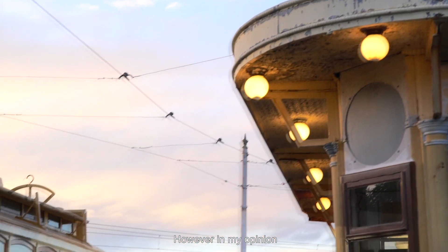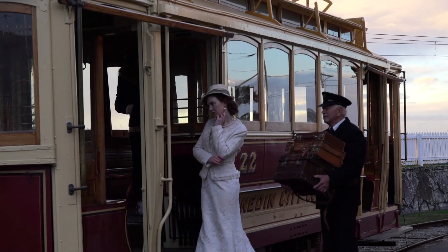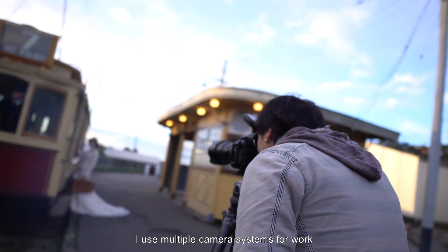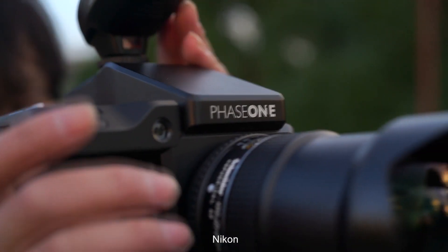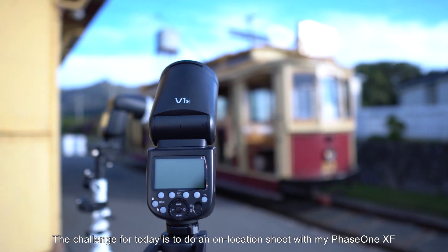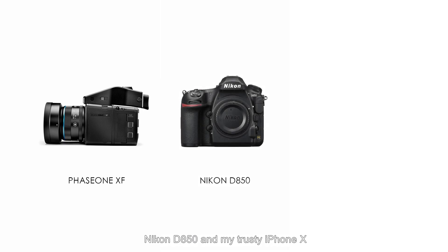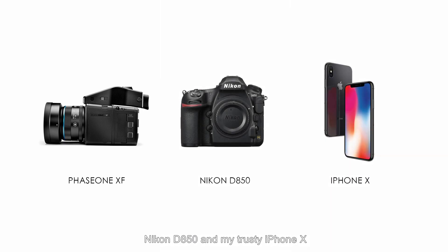In my opinion, the lighting is far more important than cameras and lenses. I use multiple camera systems for work — Nikon, Hasselblad, and Phase One. The challenge for today is to do an on-location shoot with my Phase One XF, Nikon D850, and my trusty iPhone X.